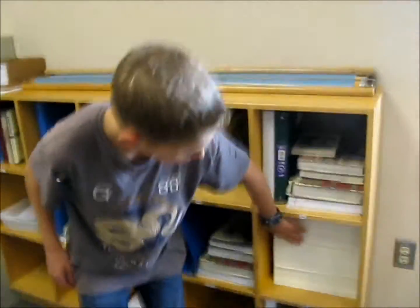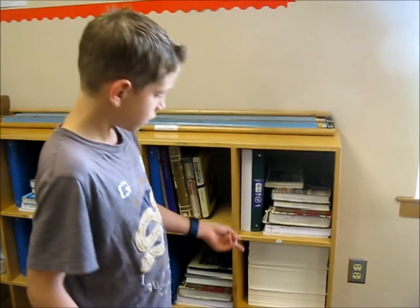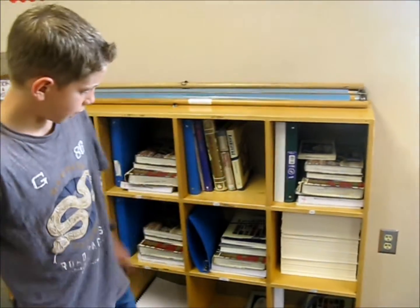Over here, there's a box of paper that you always had to open and take the paper out. So we just put the paper in a cubby hole for scrap paper.